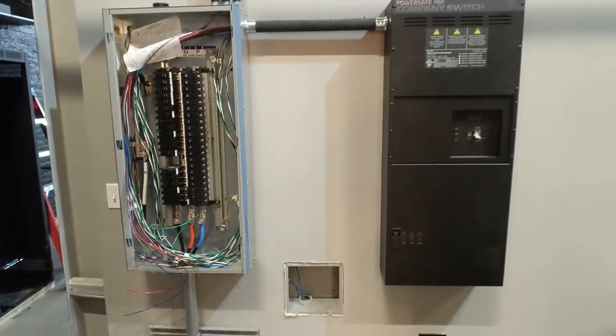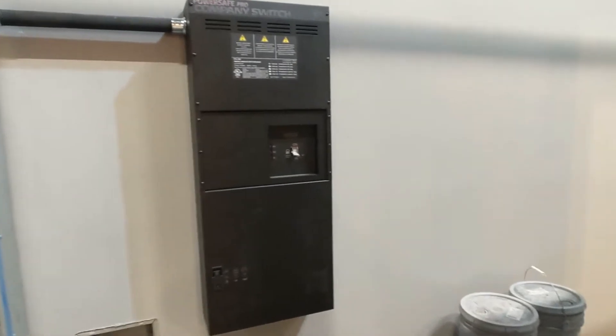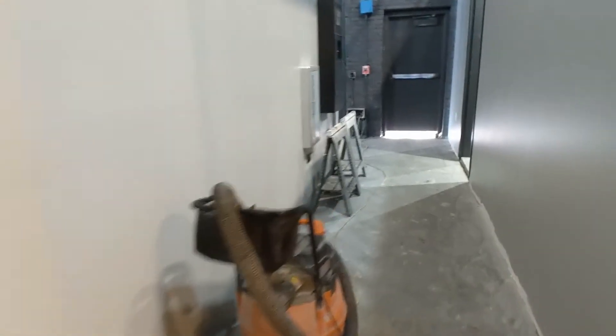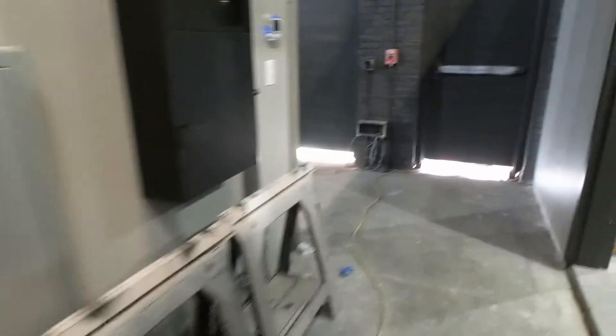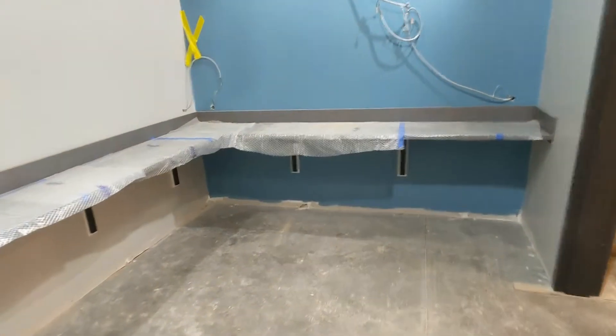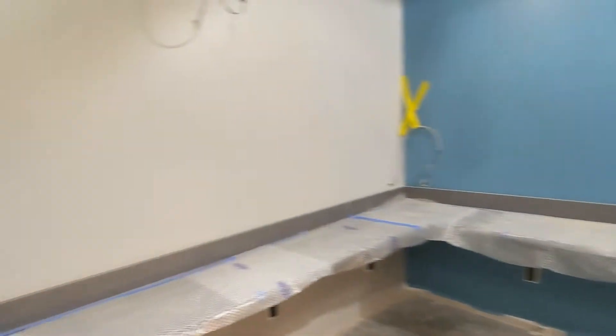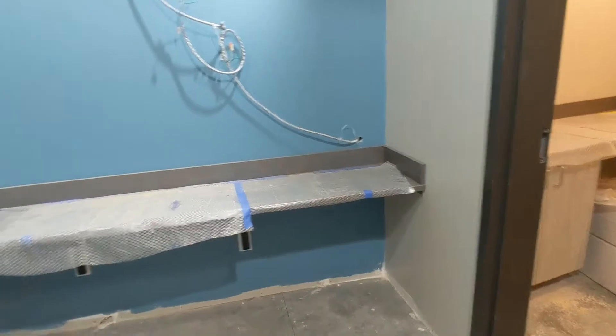Backstage hallway has an electrical panel and company switch — this is where we can tie in some equipment from the road companies that come through. Fire extinguisher, of course. Cabinet on the wall. And one of the other dressing rooms — the makeup lights and mirrors will have to go in, but the countertops are here, which is great.